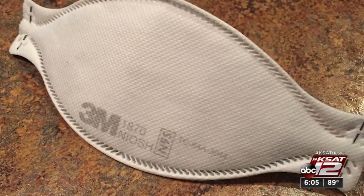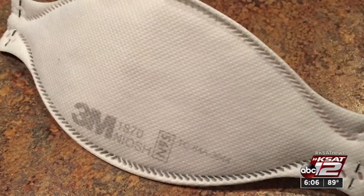The public is being asked not to use N95 masks so they can be saved for medical professionals. Courtney Friedman, KSAT 12 News.